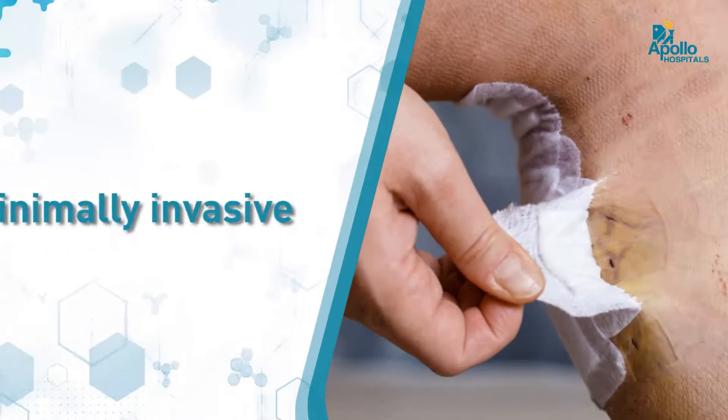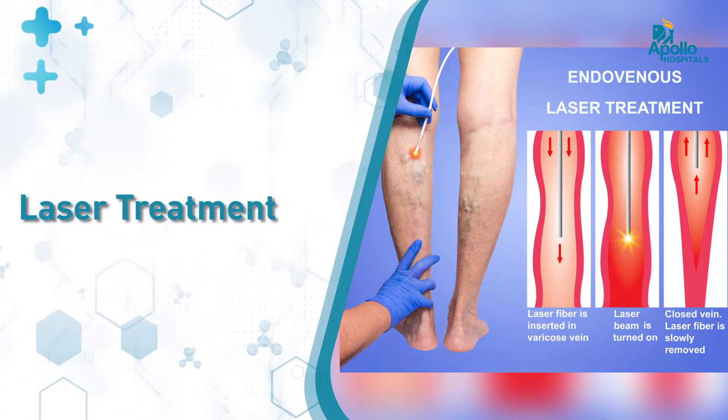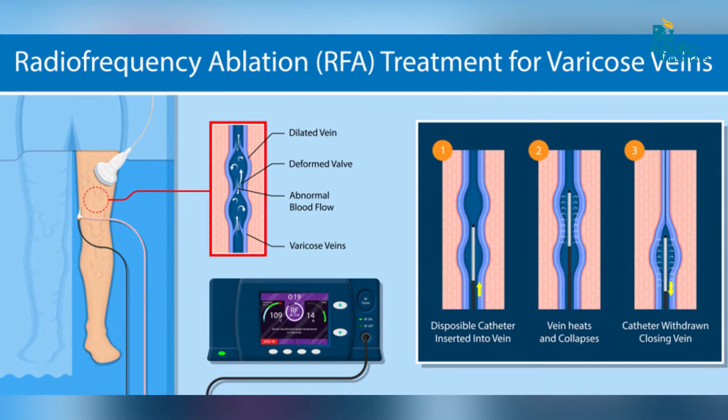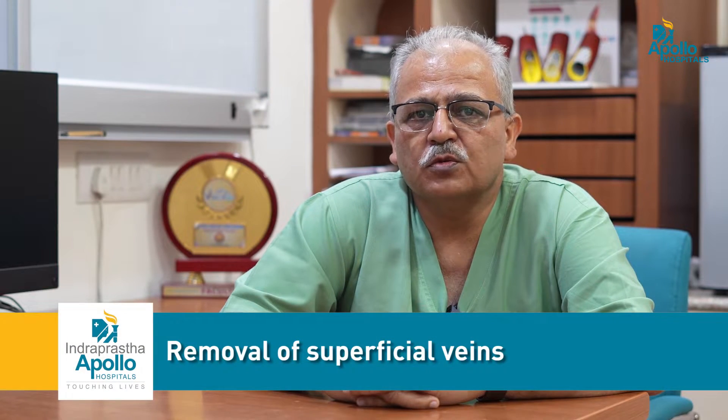We have good old-fashioned open surgery and these days, various endovenous methods available, which are minimally invasive. In the endovenous methods, we have laser treatment, radiofrequency treatment and glue treatment. These are often combined with sclerotherapy and removal of superficial veins.